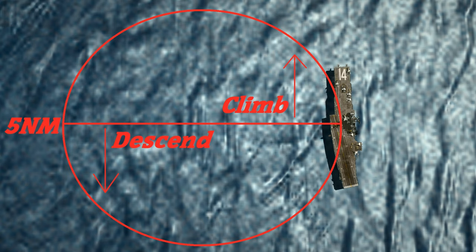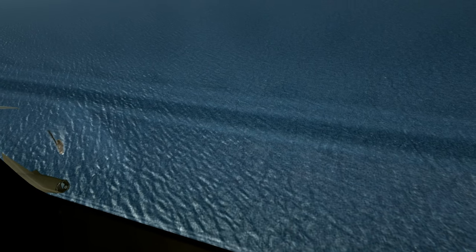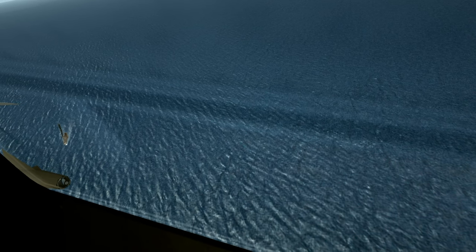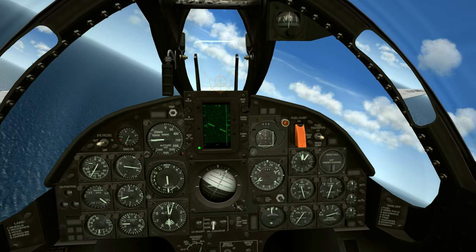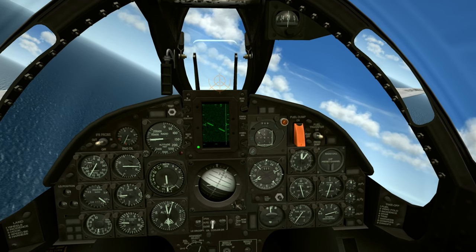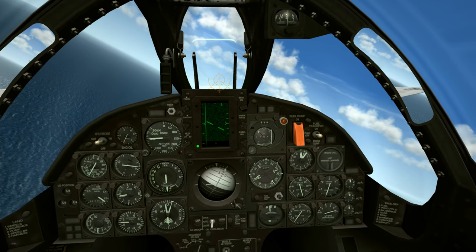To maintain spacing, aircraft climb when ahead of the ship and descend when astern, as denoted by this 3-9 line across the circle. Marshalling probably isn't something you'd normally do in this particular game, as there's usually no reason to hold, unless maybe you needed to burn off fuel. Navy aircraft have a maximum carrier landing weight, and there's no fuel dump in this game, so maybe you would need to take a few orbits to lighten up.